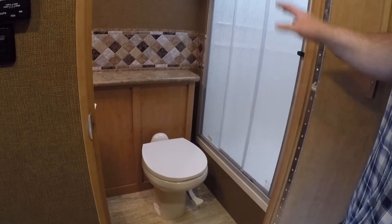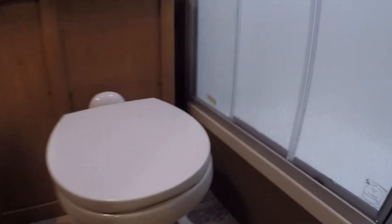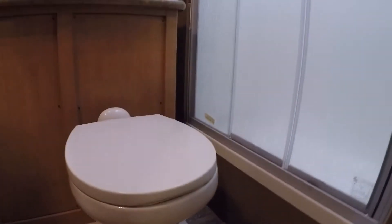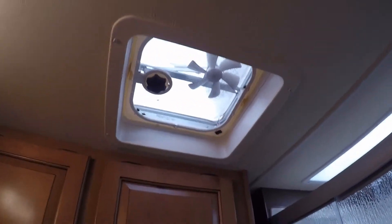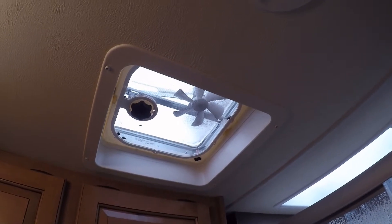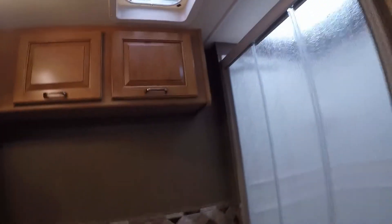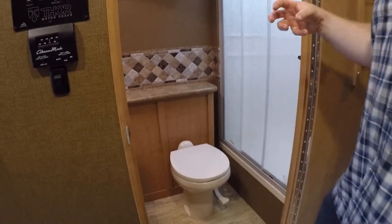All you do is push on this handle right here, then move your foot and let it snap back into place to flush. There is a vent up there — you don't want to open that or run the fan while you're flushing. Wait until you're completely done, close the lid, flush it, and then turn the fan on to vent any type of smell.